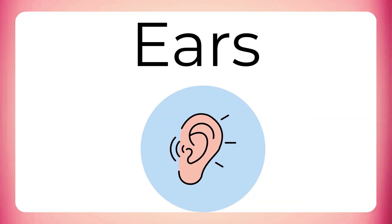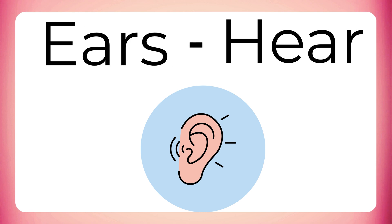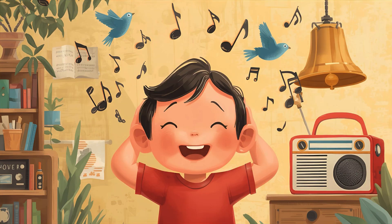Next are our ears. Our ears help us to hear sounds, like chirping birds, honking cars and happy songs. Can you hear that sound? It is the sound of learning fun.